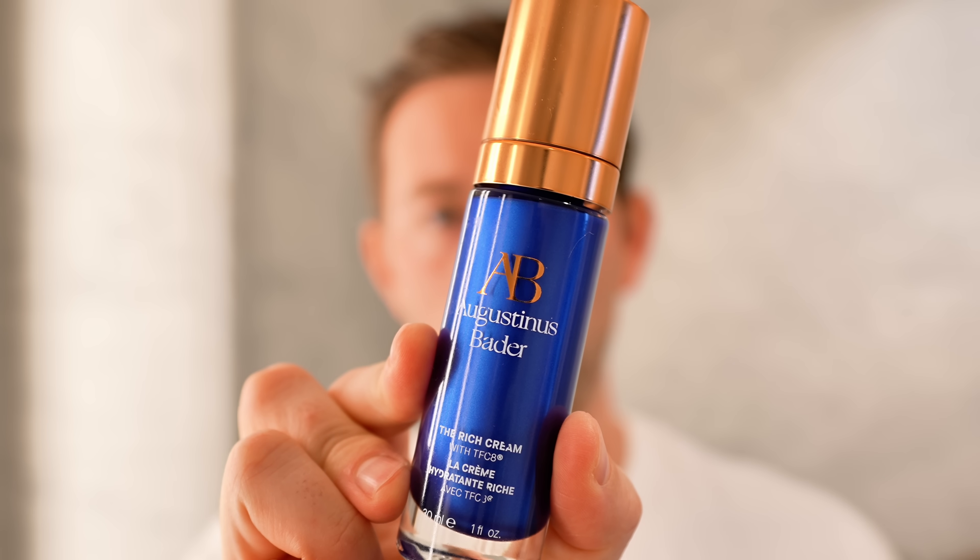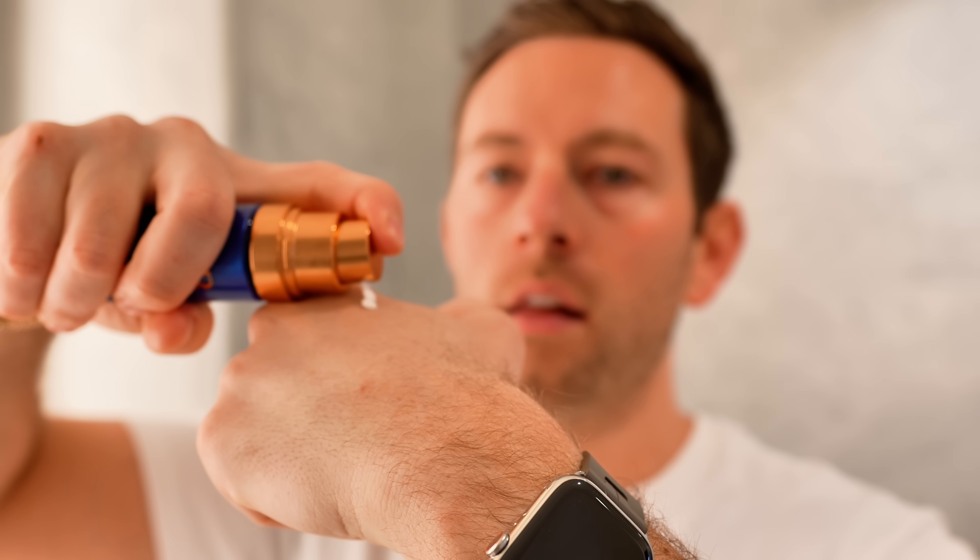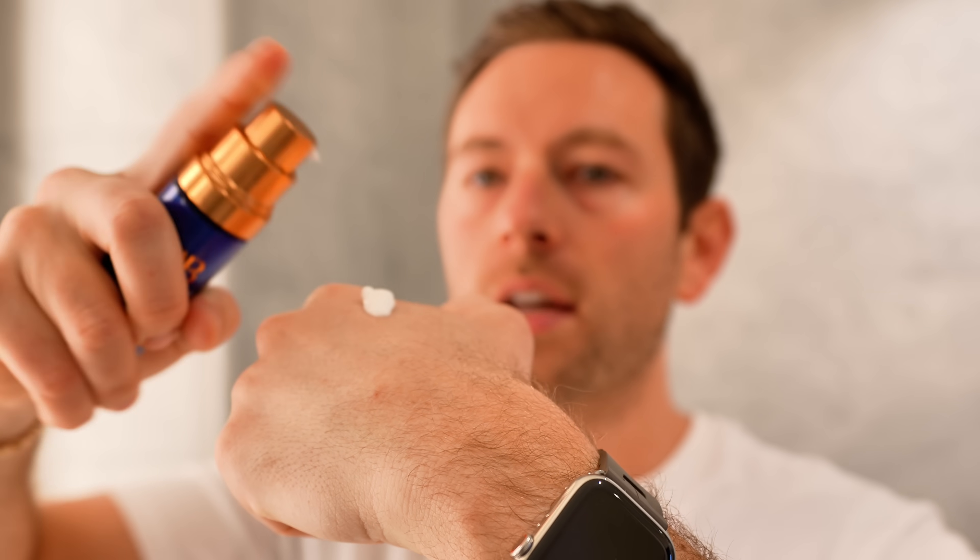Next is the moisturizer — I use the Augustinus Bader butter rich cream. This is exactly what it sounds like: a very rich and heavy cream, but the formula doesn't feel overwhelmingly rich. It very much feels like an all-day cream and it lasts all day. I put about four pumps on my hand and apply it to my forehead, cheeks, and beard, then massage it in.